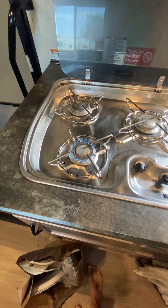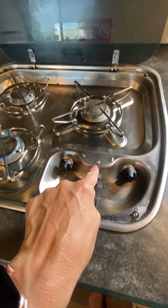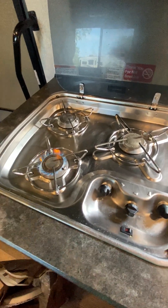Once it's going, then you can turn that off. You can see it's got a good flame. There are three burners and the arrows do tell you which knob is for which burner. So you cook right on that.